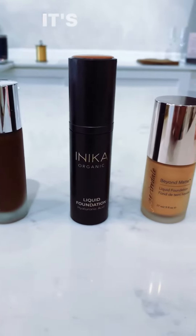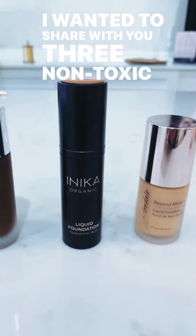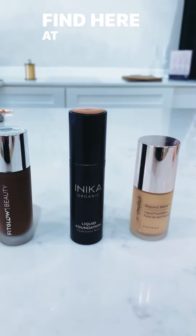Hey Paradimers, it's Amanda. I wanted to share with you three non-toxic foundations you'll find here at Paradigm Beauty.